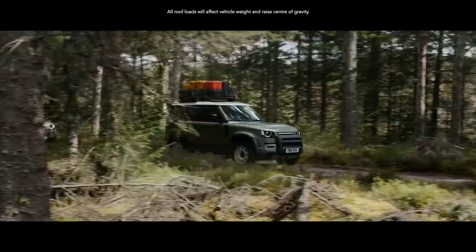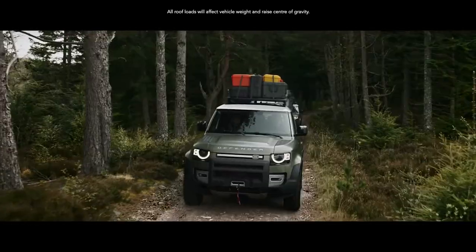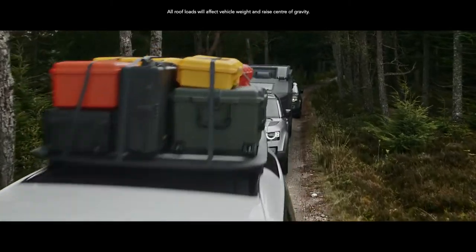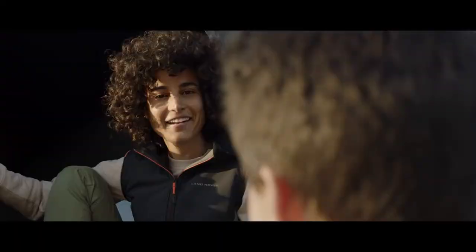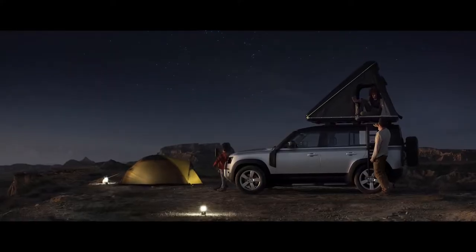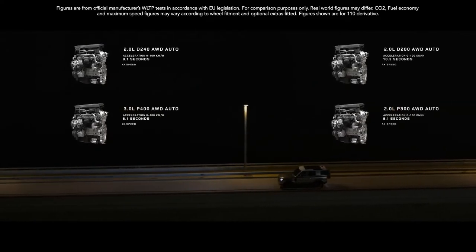And if you've ample gear on top, it's not a problem. The dynamic carrying load allows for up to 168 kg. Its static load, Land Rover's best, allows for up to 300 kg, meaning you can make more of your adventure.